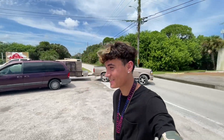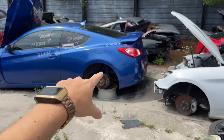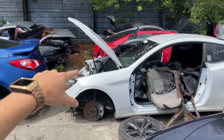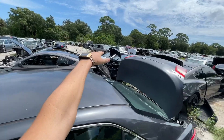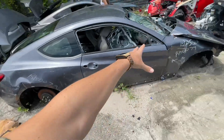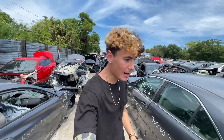Welcome back to a new video! We are at literally a Genesis Coupe graveyard. Here's one Genesis Coupe, here's another one, and then all of these are Genesis Coupes — there's two right there, there's this whole row of Genesis Coupes. They're literally everywhere.